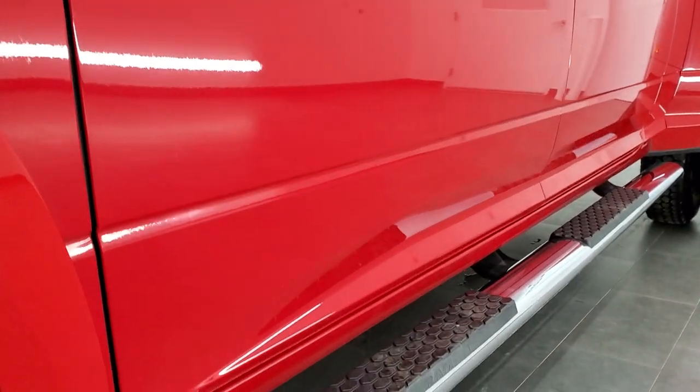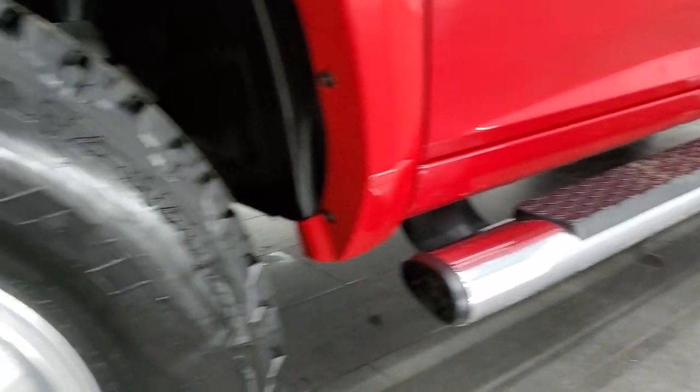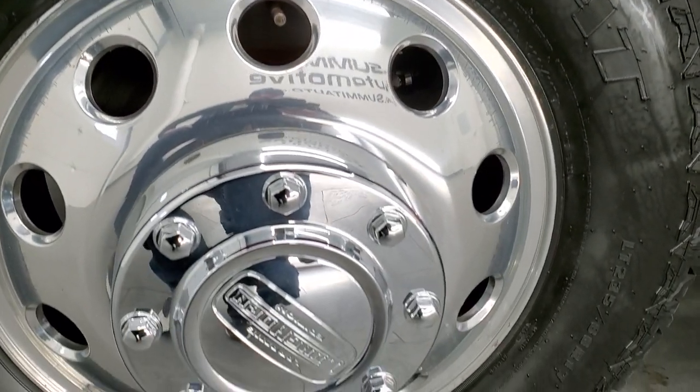If you'd like to check out all the photos on this truck, in the upper right-hand part of your screen is a link to our website — click that and check us out there. The Laramie Longhorn package comes with the polished aluminum Alcoa rims.